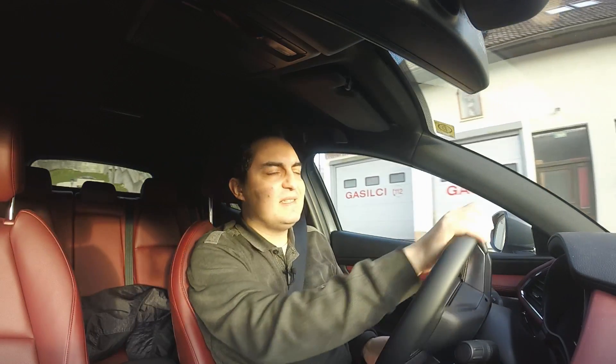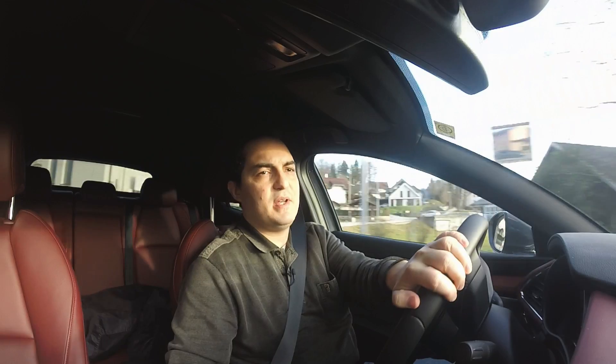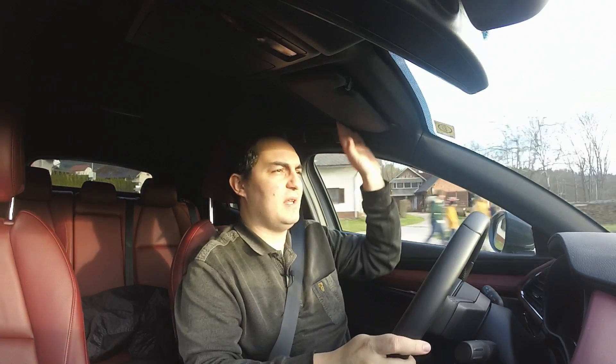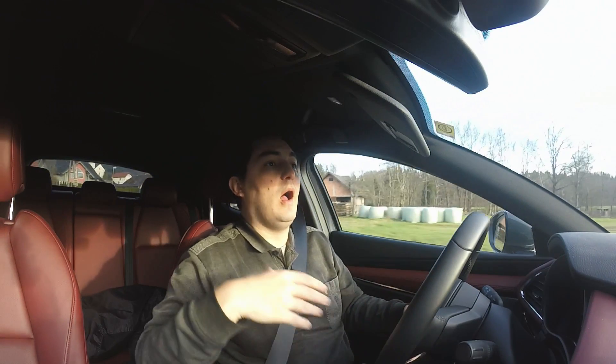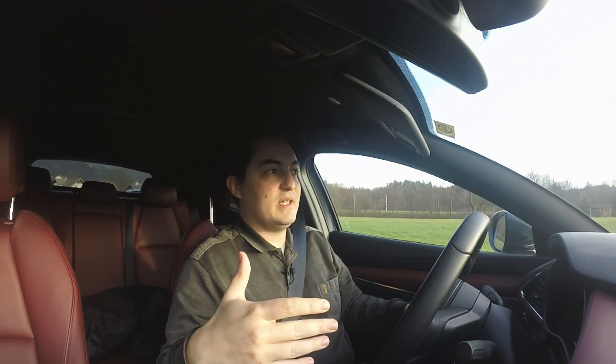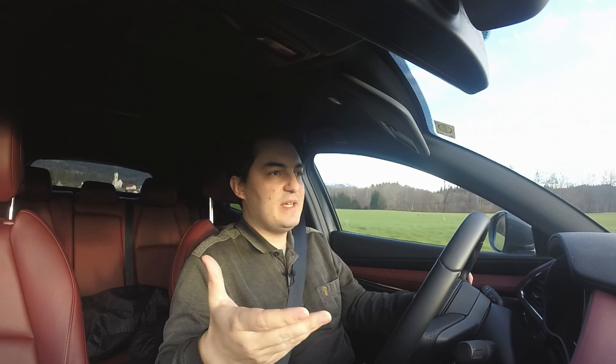If you hype yourself up too much about something, you're bound to get disappointed. But part of the reasoning is I was really expecting this to feel a lot different from the regular Skyactiv-G, which is the two-litre petrol engine. I was expecting a lot more power — considering this has almost 180 horsepower. I was expecting a lot more torque, and there is more power and more torque. I can feel that now — at about 5,000 RPM it just starts pulling more and more, which is quite nice.